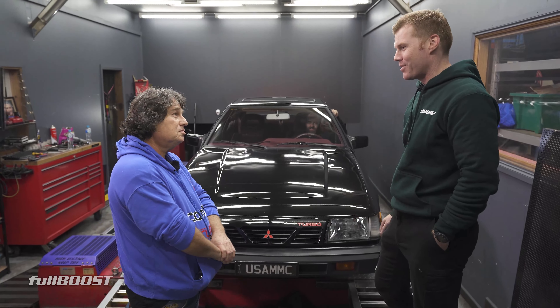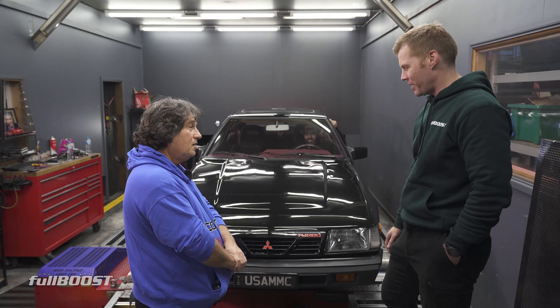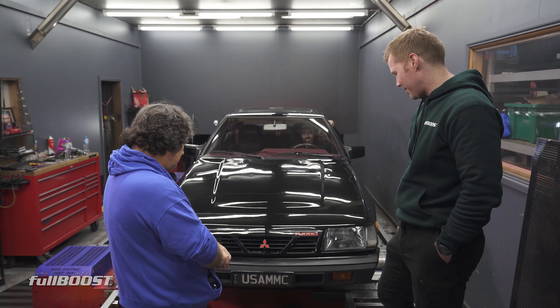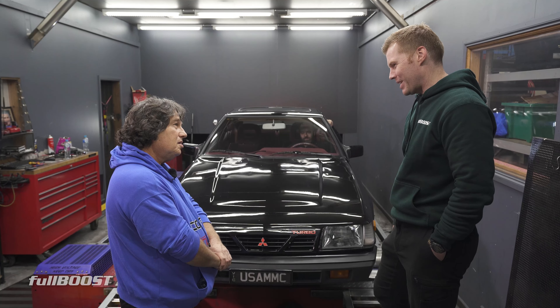My first turbo car was an AC Cordia, which I had for years. I put some boost in it, a front-mount intercooler, all the rest. It was a cool car, but you don't see too many of them now.